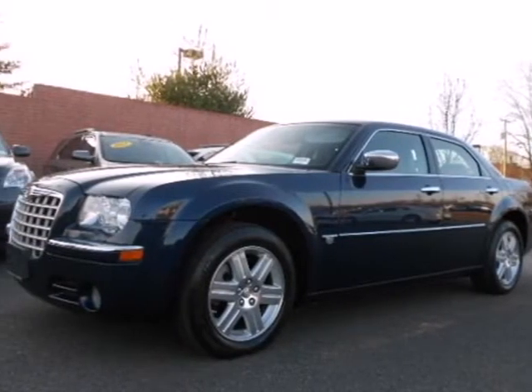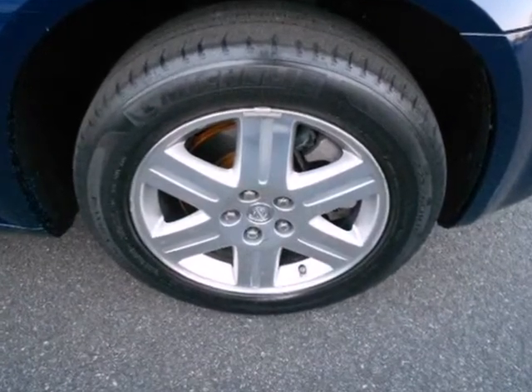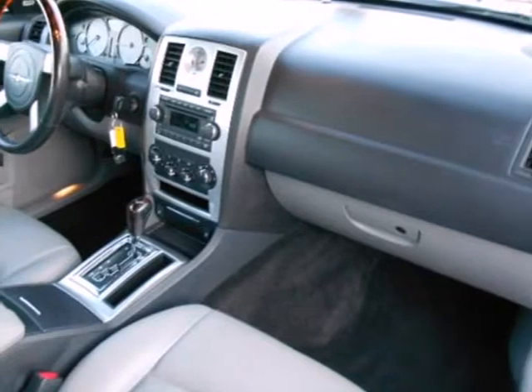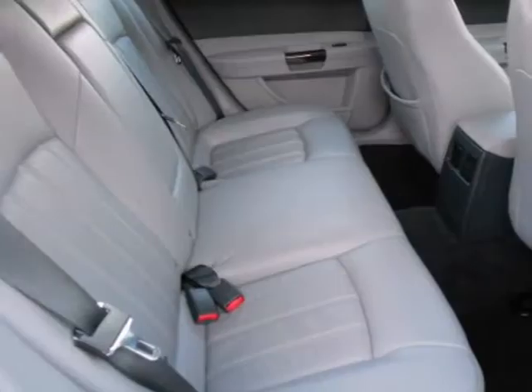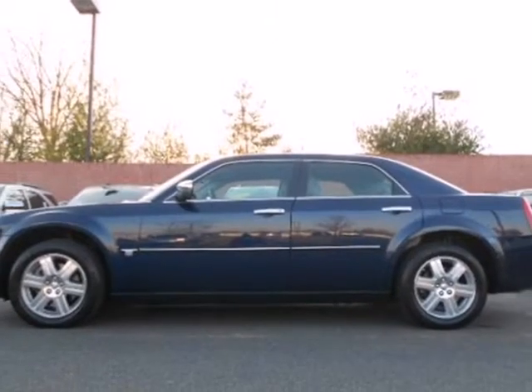Here's a 2006 Chrysler 300. Its standard features include air conditioning, power exterior mirrors, remote power door locks and cruise control. Whether for your family or your commute, this rock solid Chrysler 300 is a perfect choice with its stellar safety rating.